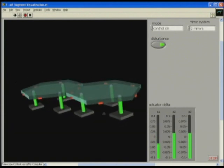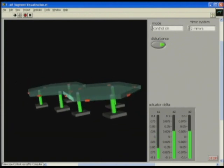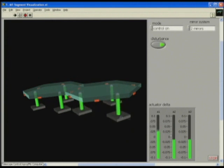You get the idea. So no matter how the structure moves, the mirrors are brought into alignment by the control running and controlling the actuators.